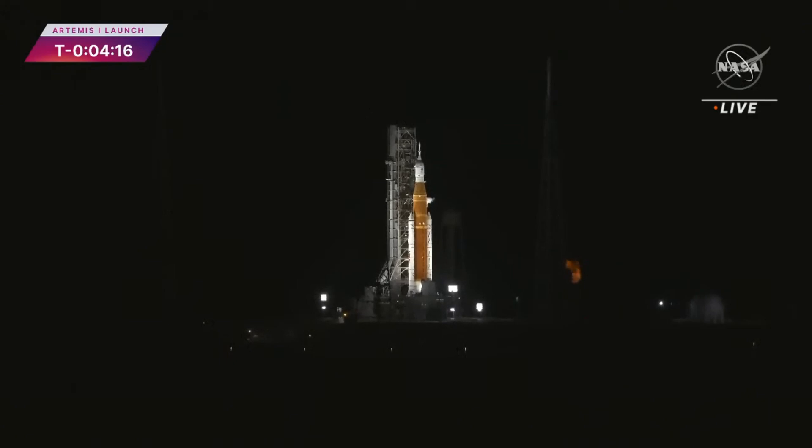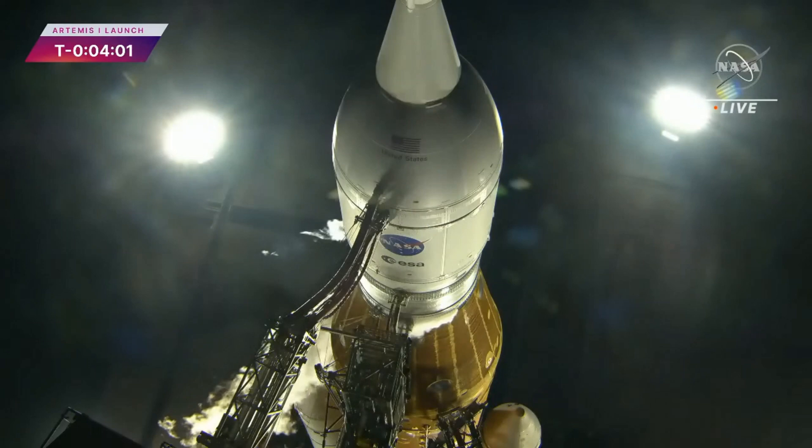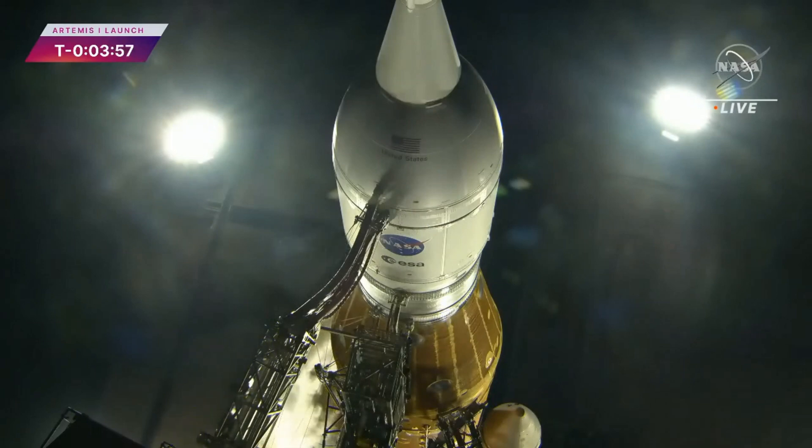Countdown continues. T-minus 4 minutes, 15 seconds. Up next, GLS fires up the CAPUs. Those are high-speed turbines which provide pressure to hydraulic pumps that steer the RS-25s. Stands for core stage auxiliary power unit start. GLS is go for core stage APU start. That now leads to the thrust vector control test at T-minus 2 minutes and 30 seconds. That can proceed now.